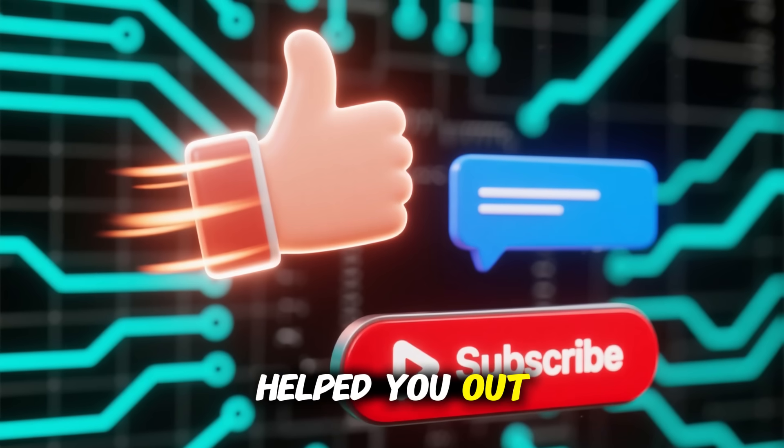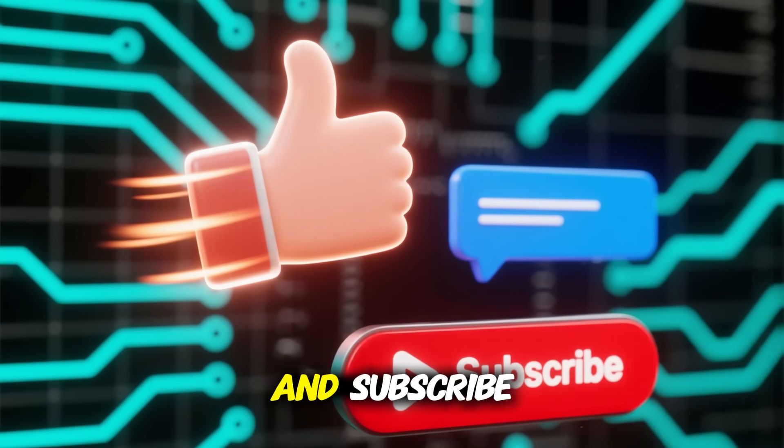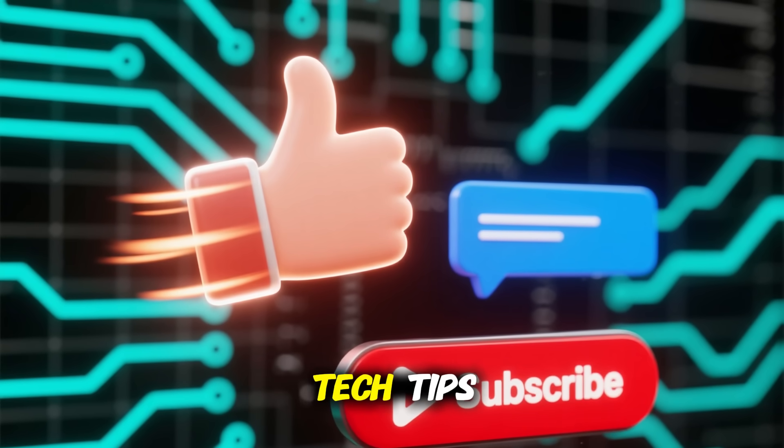If this review helped you out, hit like, drop a comment, and subscribe for more honest VPN reviews and tech tips.